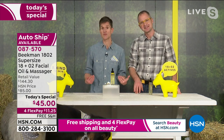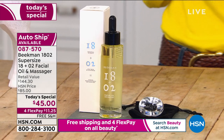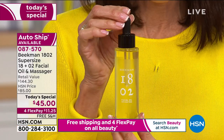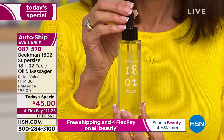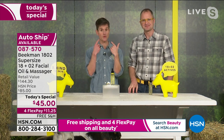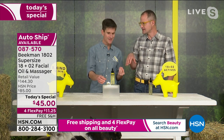We knew that price point had often kept people from trying it, so for January — the harshness of winter — let's supersize it. This will be the only time we ever supersize, which is why the auto delivery is so important. The raindrop massager helps you put on your oil, relaxes the muscles of your face, stimulates blood flow, and reduces puffiness.